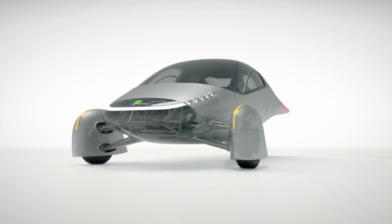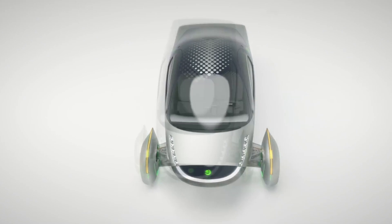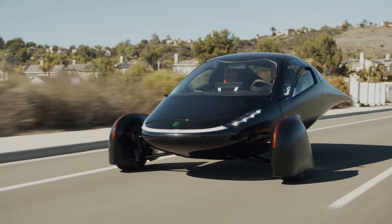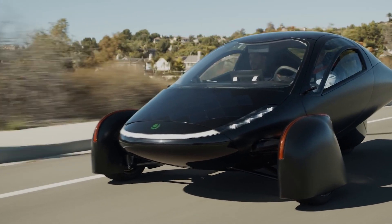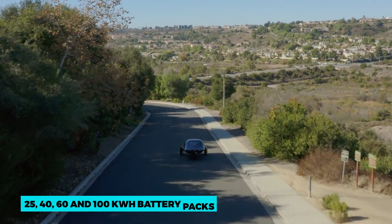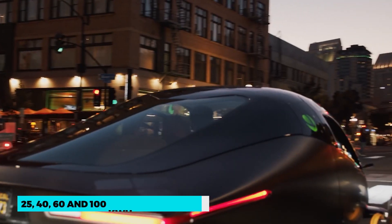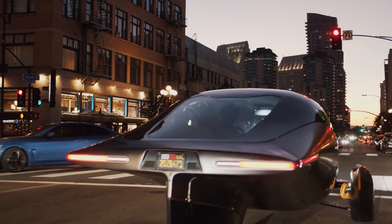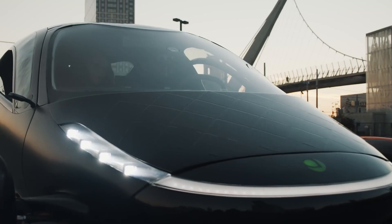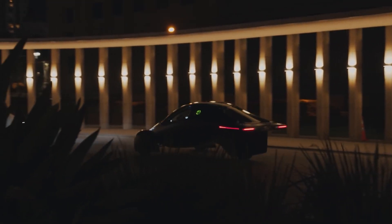What if the sun doesn't come out or the car runs out of power? Aptera hopes the vehicle will never face issues related to running out of charge. However, the car can also be charged like a regular EV. They offer 25, 40, 60, and 100 kilowatt-hour battery packs. Even a typical outlet used for your TV or laptop can reach 10 miles per kilowatt hour, adding up to 15 miles per hour of charging. So if you leave it plugged in overnight, you'll have 120 miles by 8 a.m.